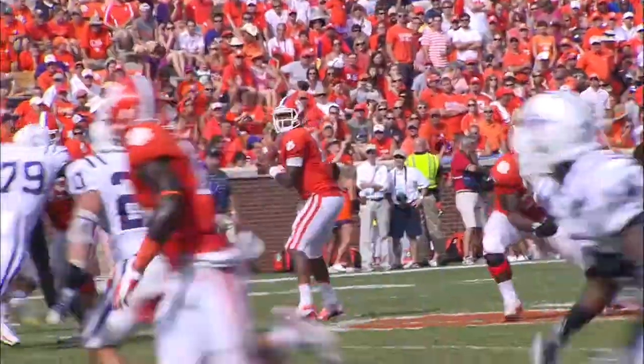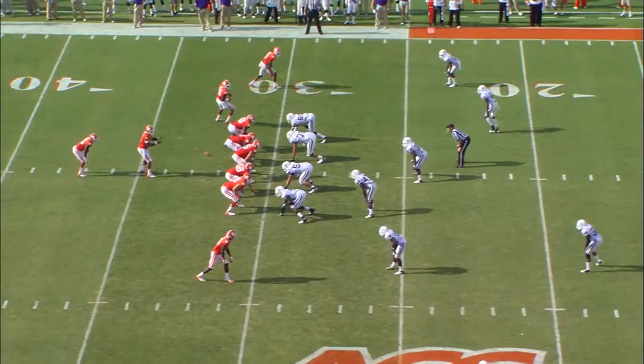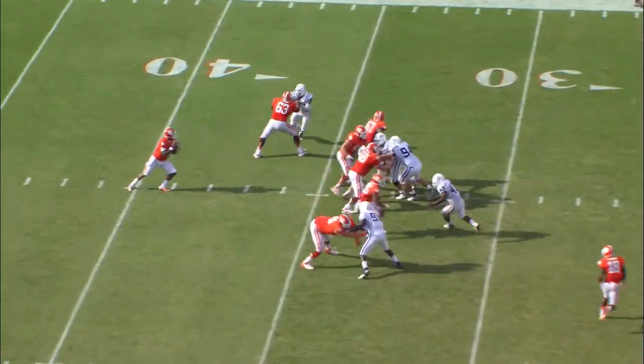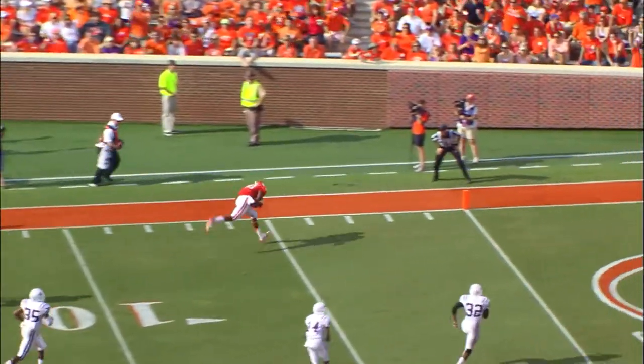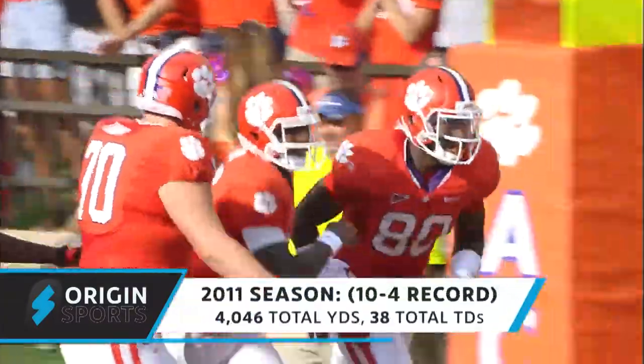On the board for number ten, especially with targets like this — unbalanced formation. Boyd exclusively passing this series. Boyd, what a catch, and he stays in bounds. Does Brandon Ford for a touchdown.